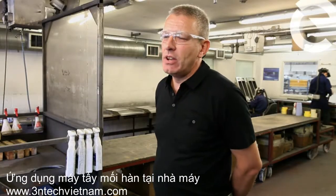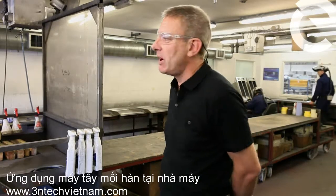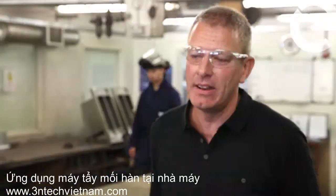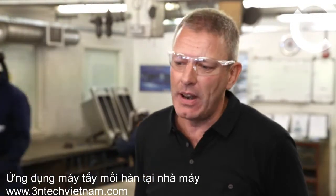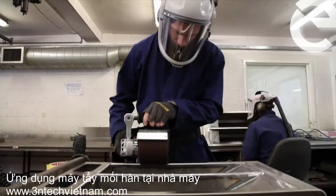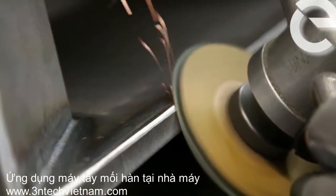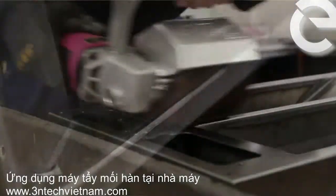The team at Engineering Utilities don't feel so much like a supplier, more as part of our working team here at Linkat. We can always phone Engineering Utilities with many problems — it could be abrasives, it could be adhesives or chemicals. They seem to have the answer to many of our problems regarding the METFAB industry.